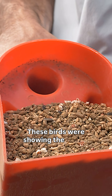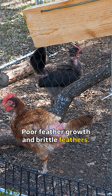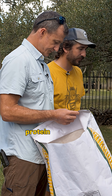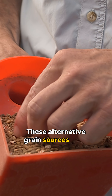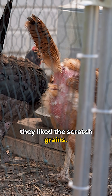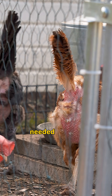These birds were showing the classic signs of sulfur amino acid deficiency: poor feather growth and brittle feathers. In this case, with a lack of soy, the manufacturer had to compensate with other protein sources to make up for the loss from soybean. These alternative grain sources likely contributed to a lack of palatability in those pellets — the birds didn't like the pellets, but they liked the scratch grains. The pellets remained behind, and so did those essential amino acids they needed to grow feathers.